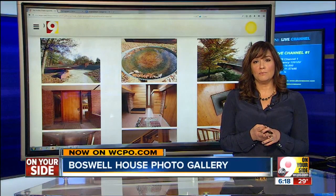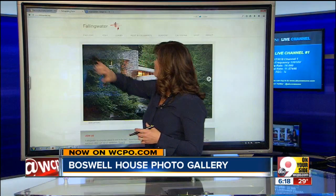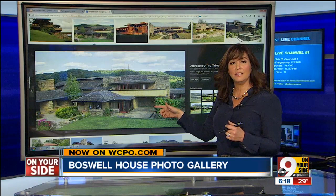The two other preserved Frank Lloyd Wright homes in Cincinnati are in Clifton and Amberley Village. You may know Wright for his masterpieces — Fallingwater, which is in Pennsylvania, and Taliesin, which is his masterpiece in Wisconsin. There's also another one in Arizona.